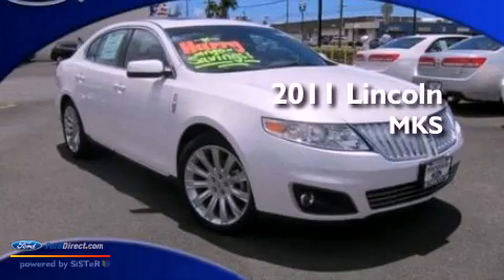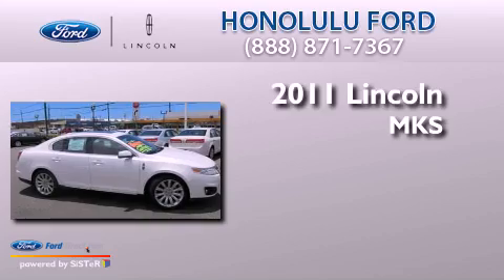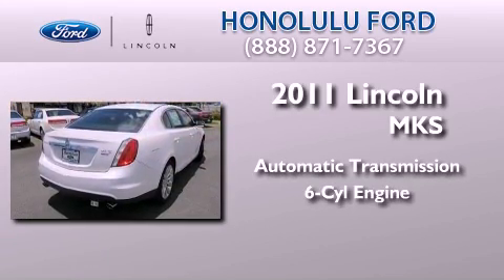This is a brand new 2011 Lincoln MKS. This four-door sedan has an automatic transmission and a 3.5 liter V6.